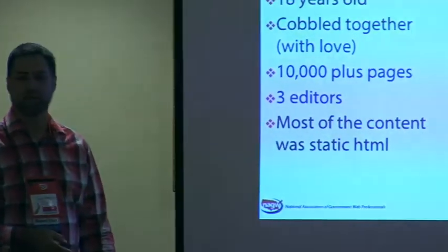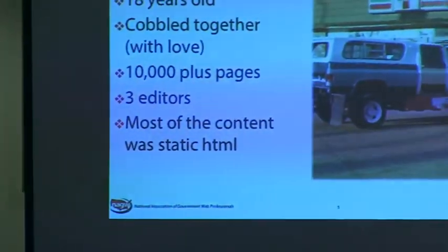Of the 10,000-plus pages there was tons of static content, most from 2003. There was just a lot of content that was really gated on the website. That image was the most Colorado way I could show you what a cobbled-together website looks like.